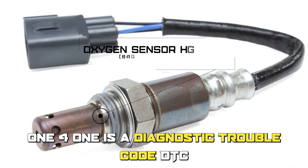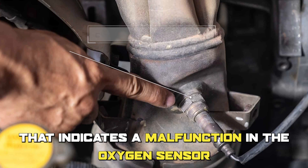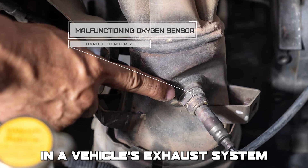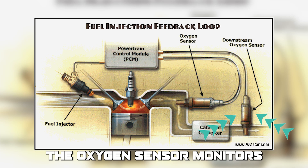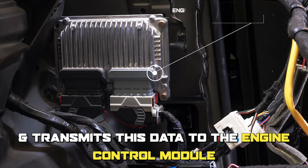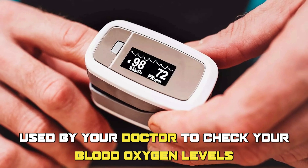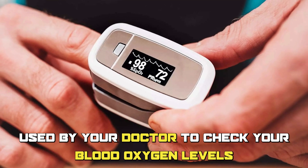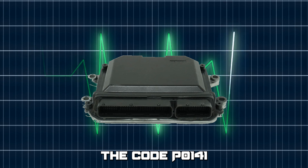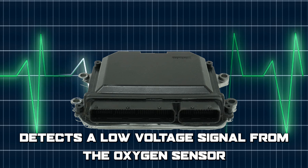Error Code P0141 is a Diagnostic Trouble Code (DTC) that indicates a malfunction in the oxygen sensor circuit for bank 1 sensor 2 in a vehicle's exhaust system. The oxygen sensor monitors the oxygen content in the exhaust gases and transmits this data to the Engine Control Module (ECM). You can compare this to an oximeter used by your doctor to check your blood oxygen levels. The code P0141 is triggered when the ECM detects a low-voltage signal from the oxygen sensor.